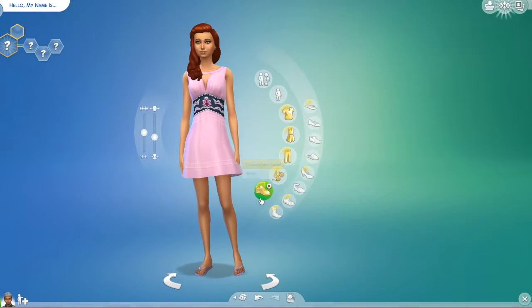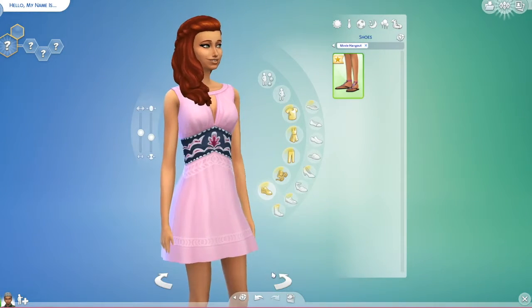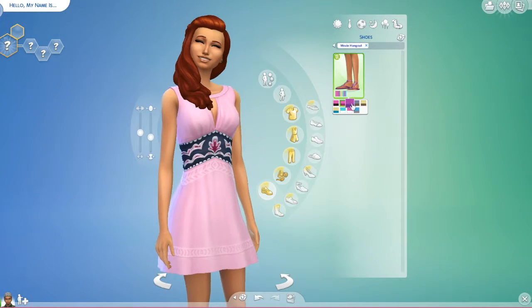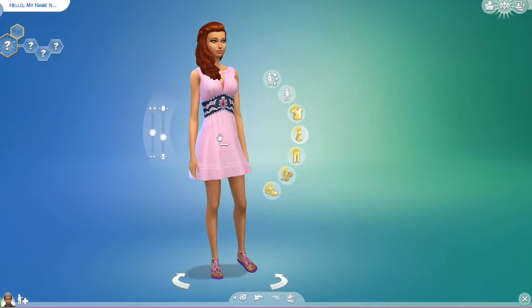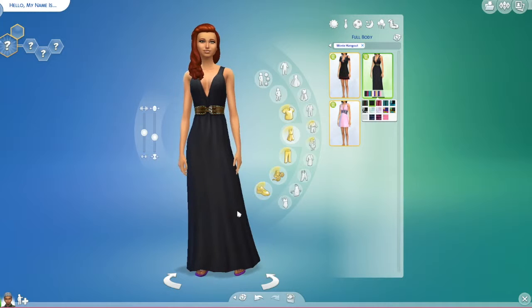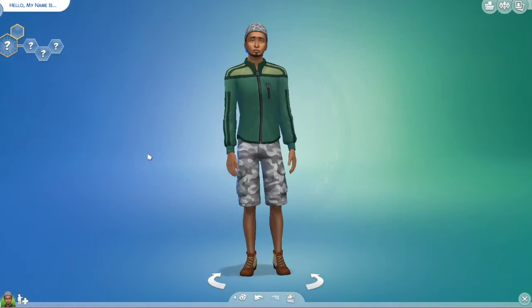I don't think we have any new accessories, but we do have some new shoes. I'm going to actually throw her in this pretty black dress.